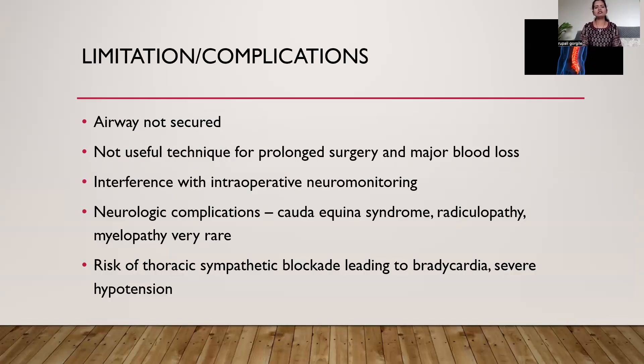The limitations of spinal anesthesia include the fact that the airway is not secured. If you are a new beginner, always keep a stretcher beside the operating table, because if an inadequate dose of local anesthetic is given, sometimes a high spinal level may occur and the patient must be immediately turned supine to manage complications. This technique is not useful for prolonged duration surgery or whenever major blood loss is expected. As local anesthetic interferes with intraoperative neuromonitoring, it is not useful whenever neuromonitoring is needed, which is the case with myelopathic surgery. Rare neurological complications include cauda equina syndrome, radiculopathy, and myelopathy, mainly seen when the patient has pre-existing conditions. There is also risk of thoracic sympathetic blockade leading to bradycardia and severe hypotension if the dose of local anesthetic becomes high.